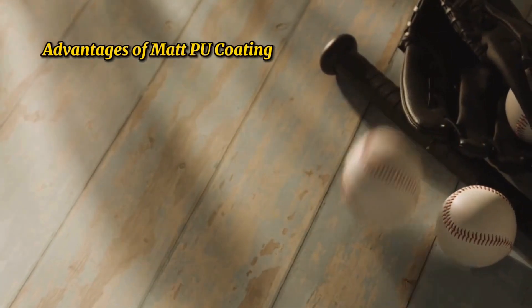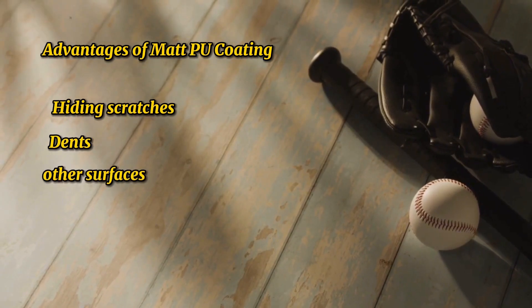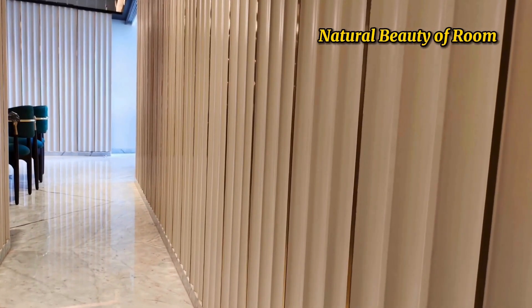Advantages of a matte finish: Matte finishes are excellent at hiding scratches, dents, and other surface imperfections. Gloss finishes enhance the natural beauty of wood without drawing excessive attention.